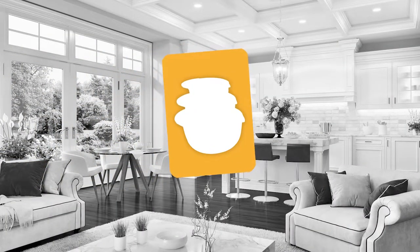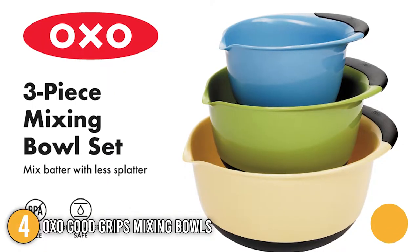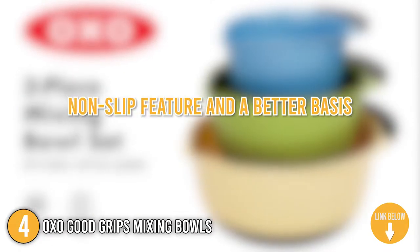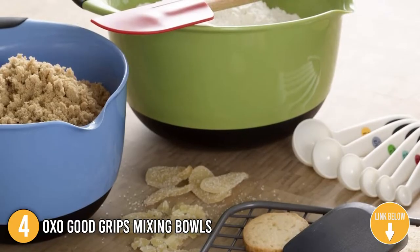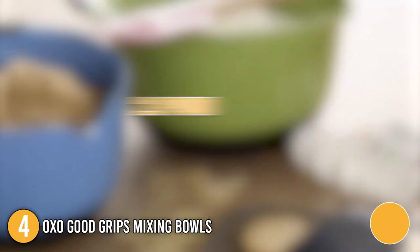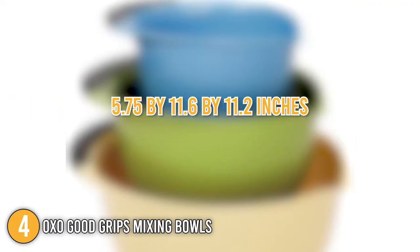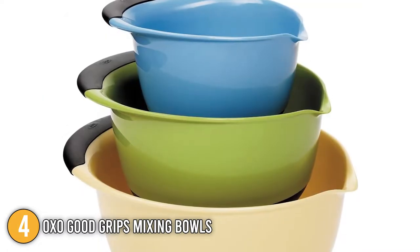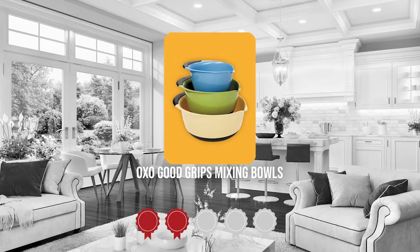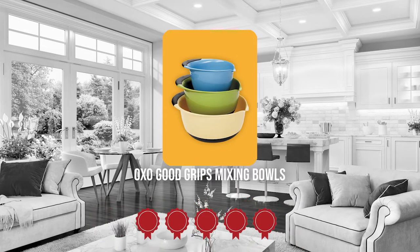The fourth mixing bowl on our list is the OXO Good Grips Mixing Bowl. The rubberized black base and handle on this three-piece colorful mixing bowl set provide a non-slip feature and a better grip. Their tall walls minimize spatter while mixing, and the broad lips and spouts make pouring ingredients easy. These 2.8-pound mixing bowls, which measure 5.75 x 11.6 x 11.2 inches, are available in a variety of colors or in all-white sets.